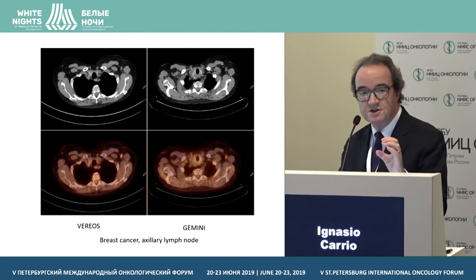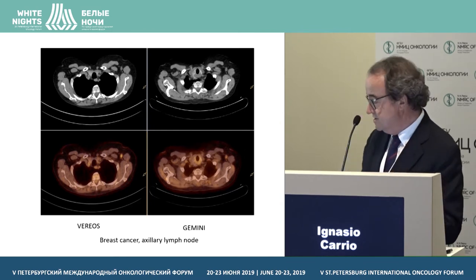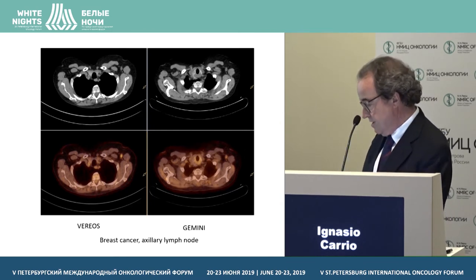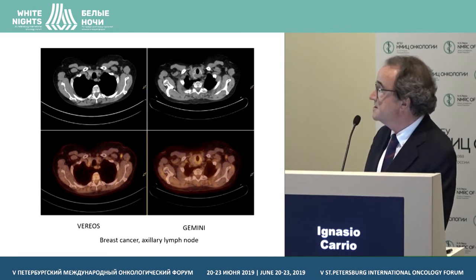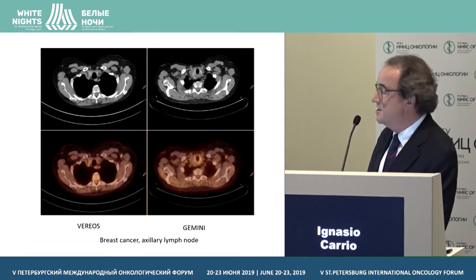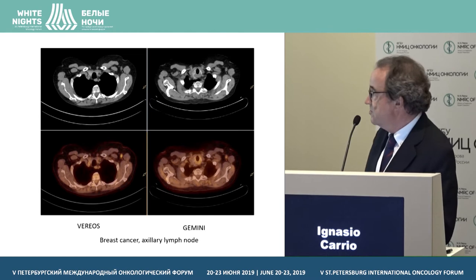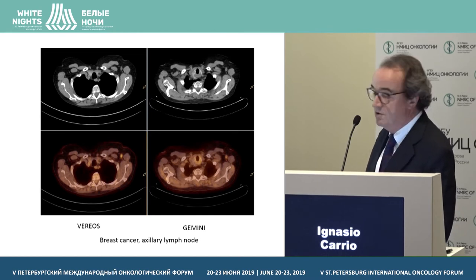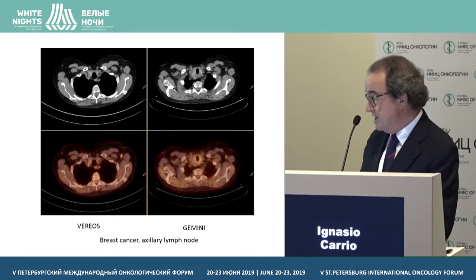The next issue was whether lesions were going to be seen with higher intensity of uptake — and that's the case. This is a patient with breast cancer and an axillary lymph node. You will see that on the digital scan, the lymph node is seen with higher contrast compared to the scan done on the same day in the same session.